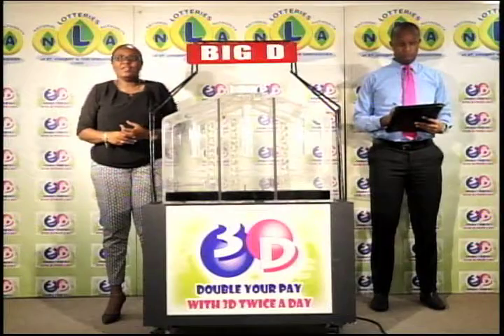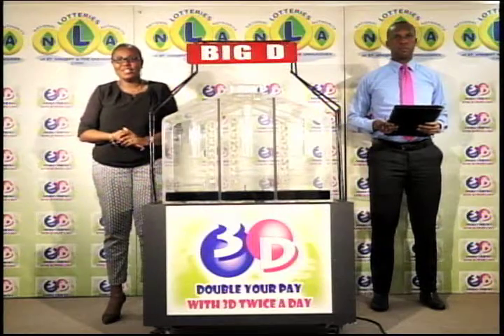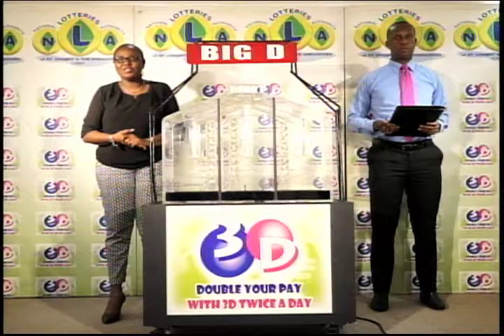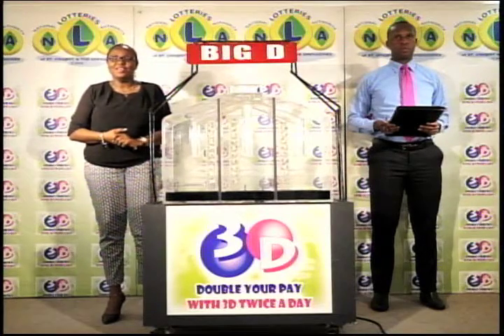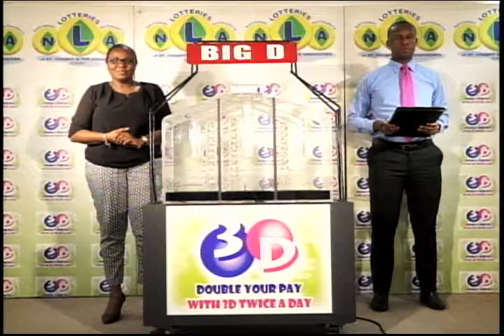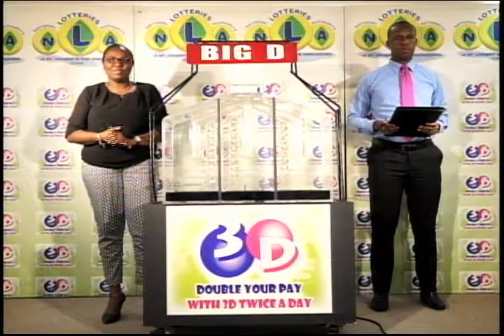Good evening and welcome to this evening's presentation of the 3D Daily Game. Tickets for this evening's draw are dated Monday the 9th of January 2017. The draw has been witnessed by Bontu Campbell, representing the auditing firm of KPMG.